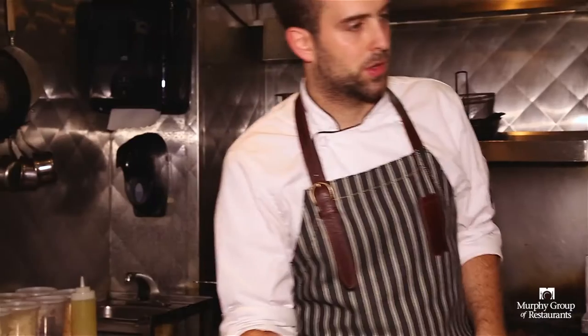Hi, my name is Jason Reddick. I'm the chef here at the Brick House. I've been cooking for about 11 years. I graduated from Algonquin College in Ottawa, Ontario in 2011.